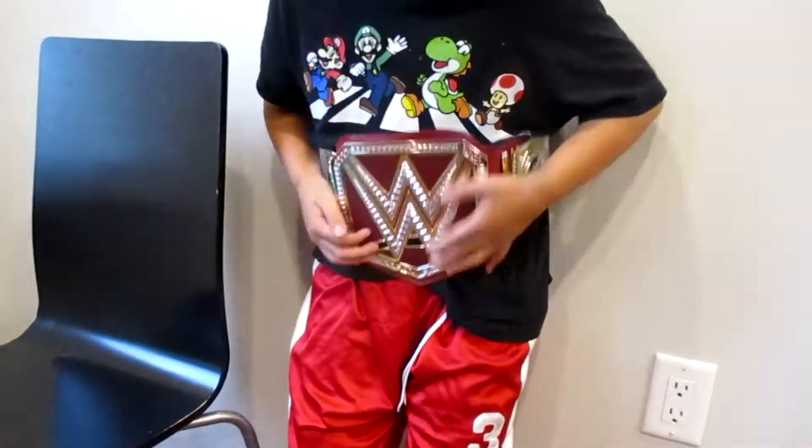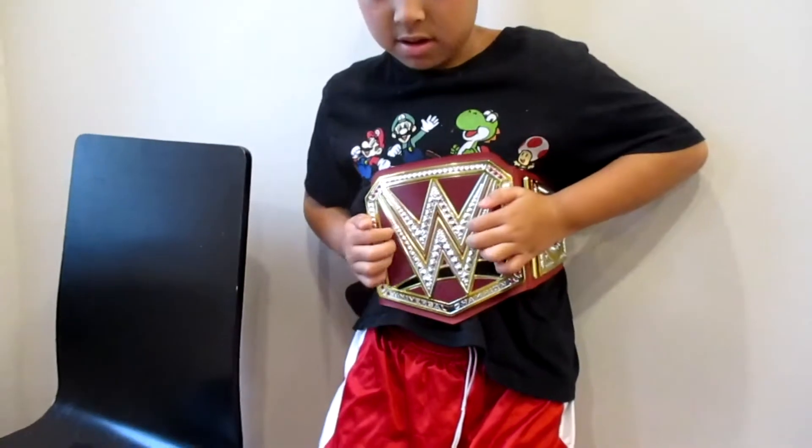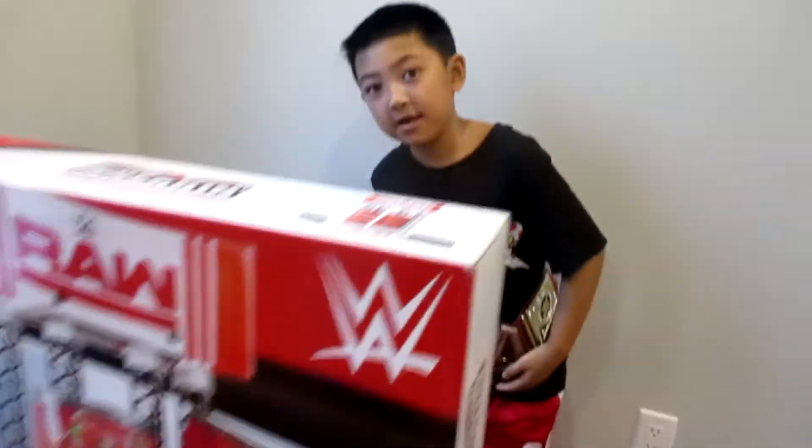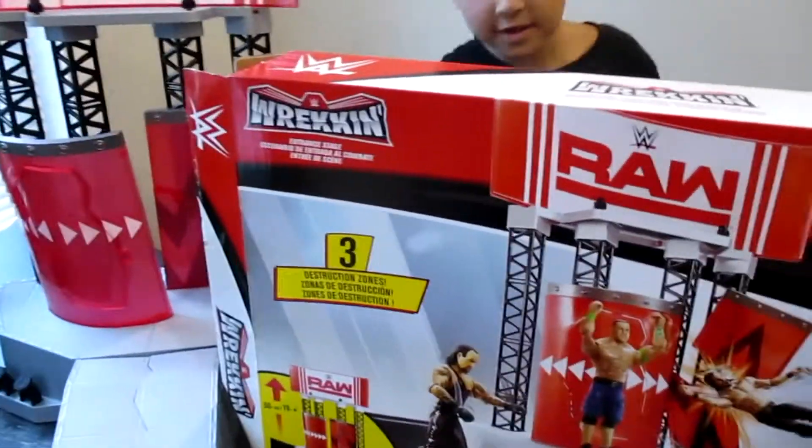He gave us a shout-out yesterday, so shout-out to the channel WWE Wrestling Videos - go check out his channel. Today they've got a WWE belt on, which is super awesome. And today we're going to do this review of this toy. We got it at Toys R Us - it's the entrance stage.